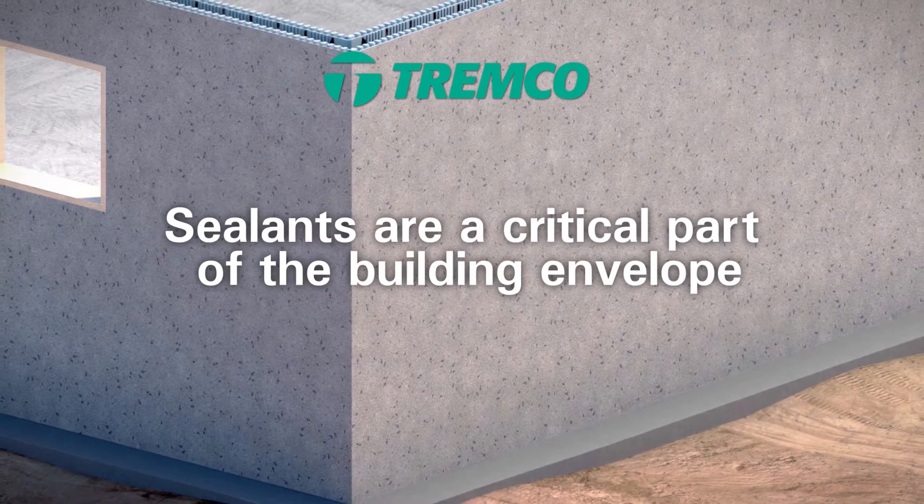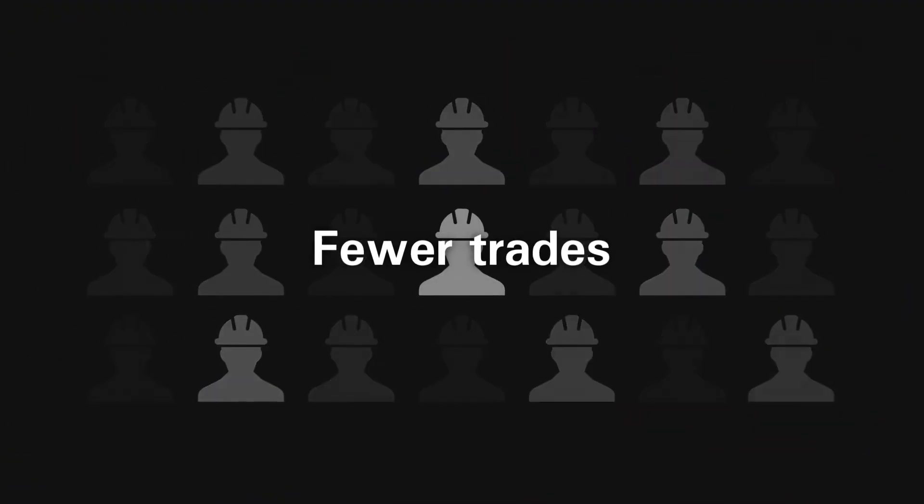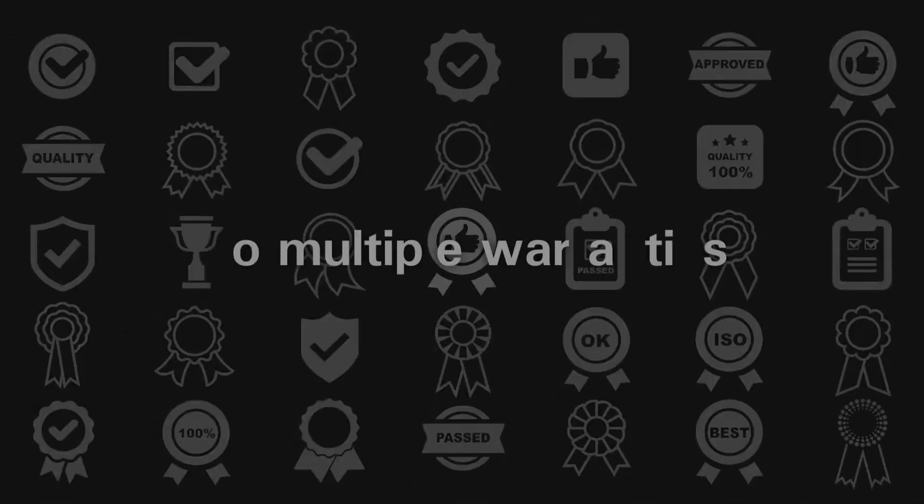Sealing joints with Tremco sealants completes our integrated wall solution. Fewer trades. No multiple warranties means no finger pointing.